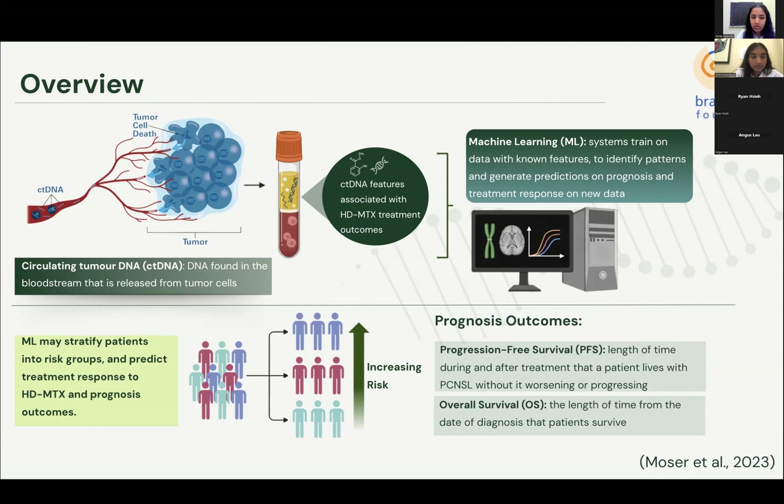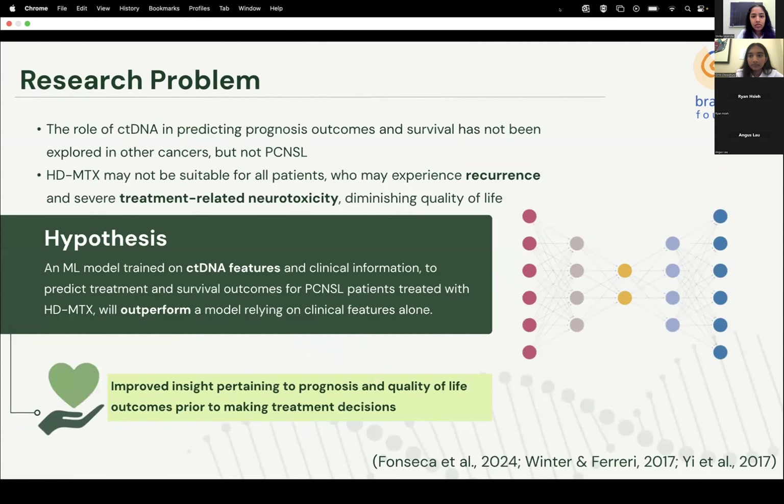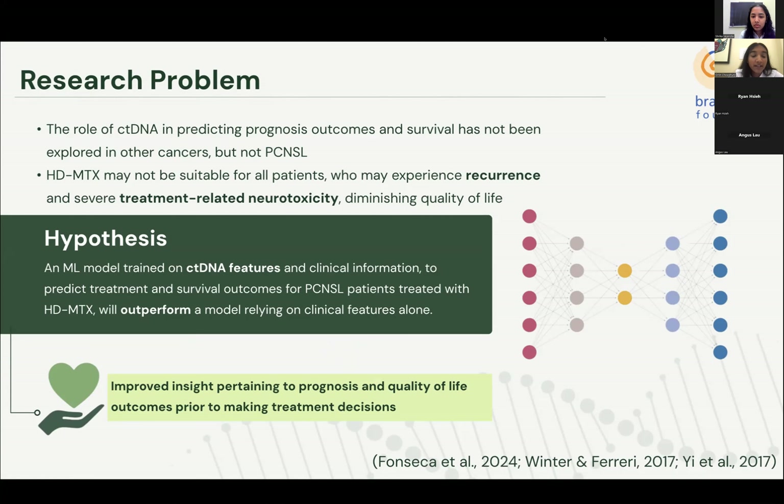Improved biomarkers are needed to better stratify patients into risk groups and predict treatment response to HDMTX as well as prognosis outcomes. Metrics include tumor growth, progression-free survival (PFS), which is the length of time a patient lives with the disease without it getting worse, and overall survival (OS), the length of time from diagnosis that patients survive. ctDNA as an indicator of prognosis has been explored in other cancers but has yet to be elucidated in a diverse population of PCNSL patients treated with HDMTX.